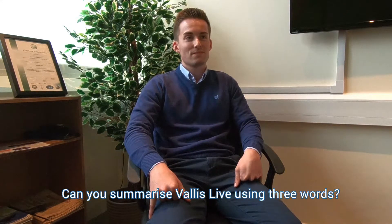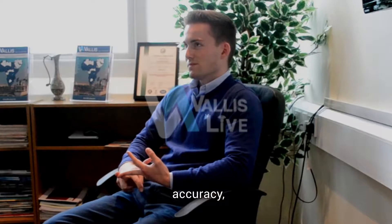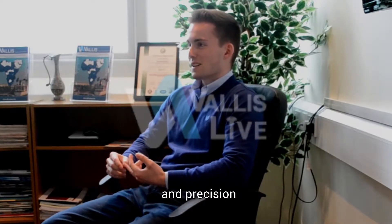Can you summarise VallisLive using three words? I'd say visibility, accuracy, and precision.